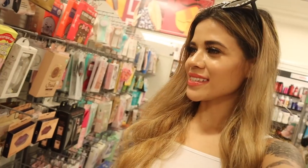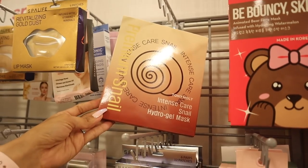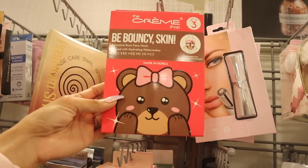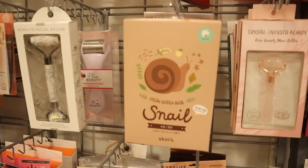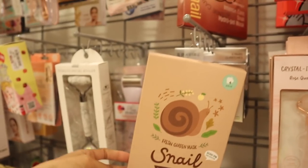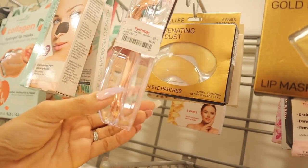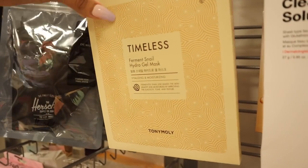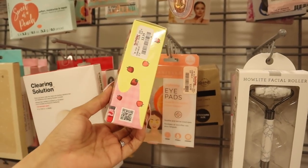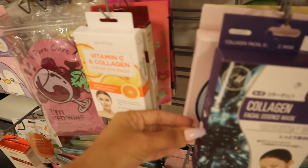I see so many brands I haven't seen at the other TJ Maxx or Marshall's, so I'm definitely hitting the jackpot. There's a snail hydrogel mask for thirteen dollars - I'm not sure if I'd enjoy it but I love this brand. They also have a bare face mask and a seal mask - you get three, but I have so many already. There's another snail mask for six dollars, some lip masks, a micro needler, and a peel-off nose mask for four dollars - but there's only one treatment.